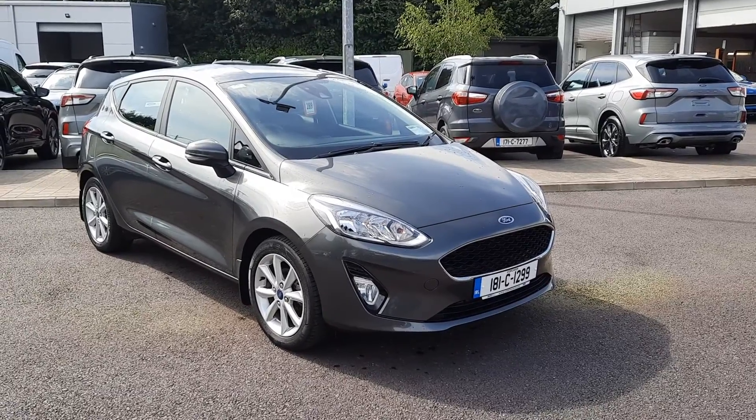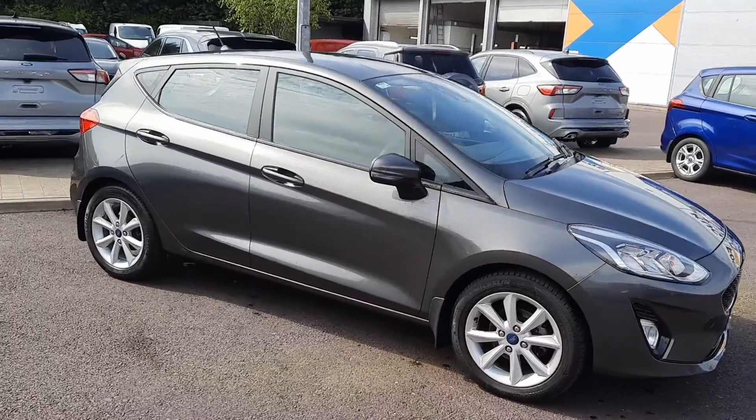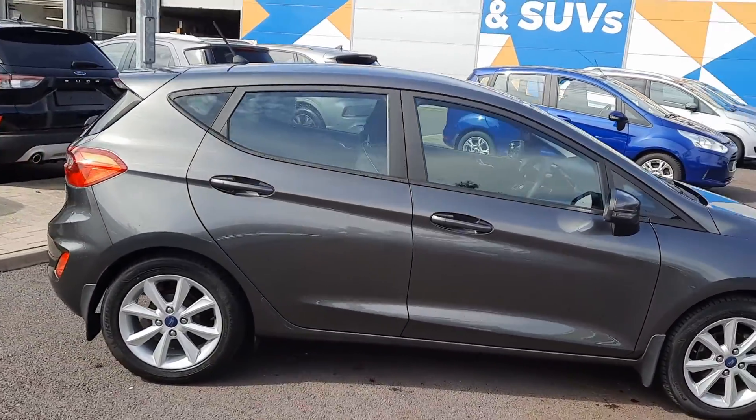Hello everybody, Barry here from CW Motors in Blackrock and Cork, giving you a look at this 2018 Ford Fiesta ZTEC. It's a 1.1 petrol, 5-speed manual, 70 brake horsepower.